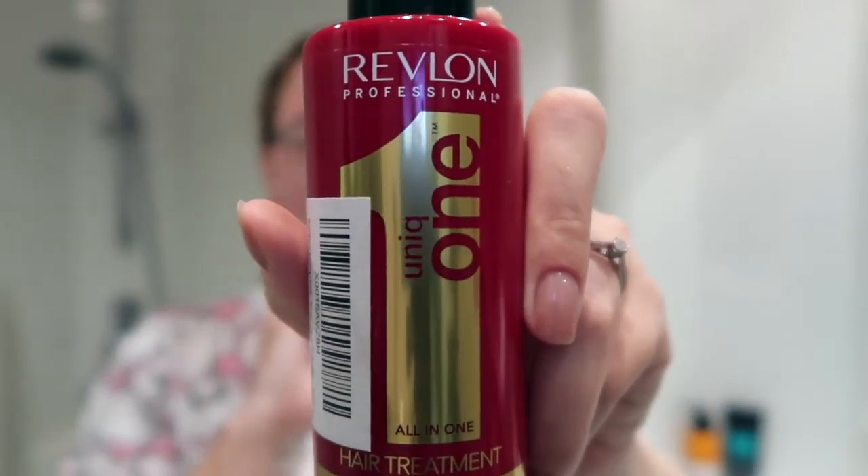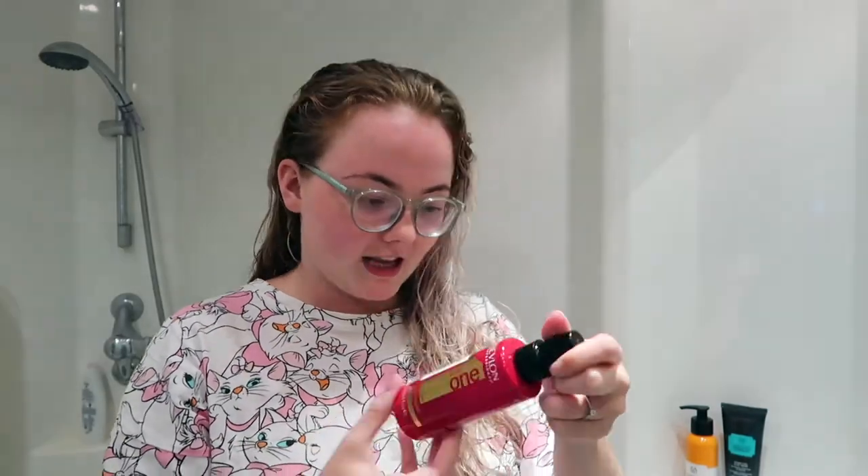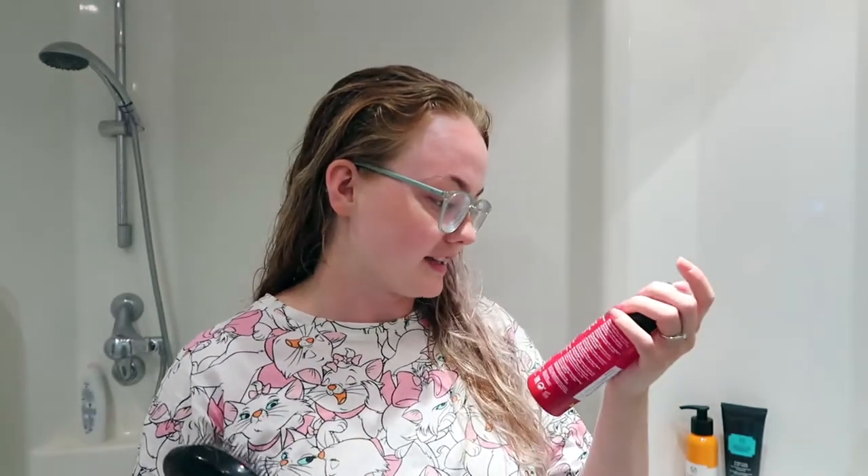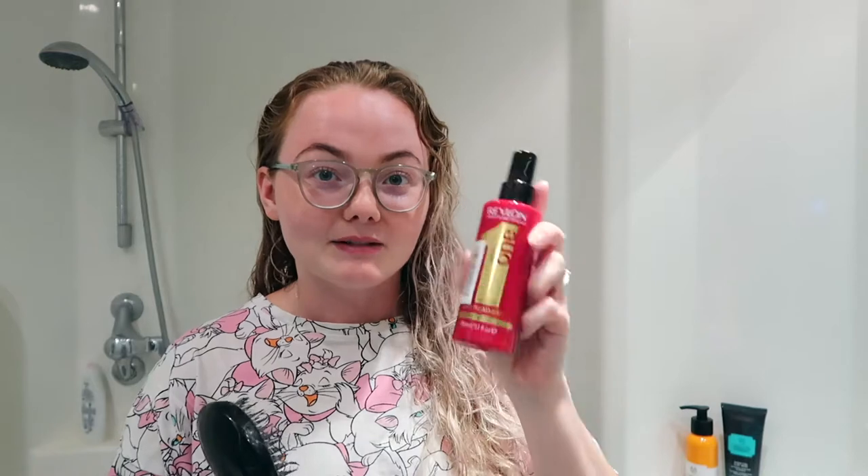This has got absolutely nothing to do with skincare but I just thought I would mention it quickly. So I've been using this — it's the Revlon, I think it's called like all-in-one and it does like 10 different things. I got it over lockdown and it is honestly one of the best things I've purchased in a long time. I really struggle with knotty hair and I get it all the time. I spray it on and the main thing I got it for was detangling, and it's honestly so good. I think I bought it from Amazon so if I can still find the link I will pop it in the description box below.